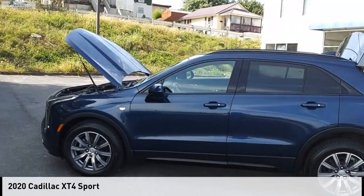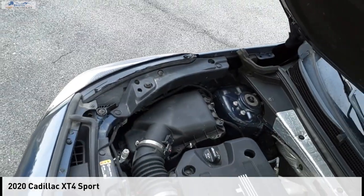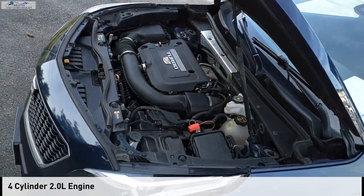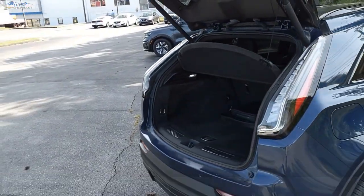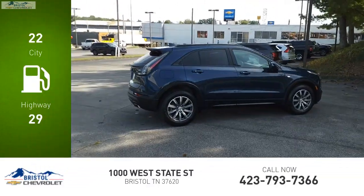Stop by and take a look at the 2020 Cadillac XT4. This vehicle is powered by a 4-wheel drive, 4-cylinder, 2.0-liter engine and comes with a 9-speed automatic transmission. Great fuel efficiency saves you money by requiring fewer trips to the gas station.